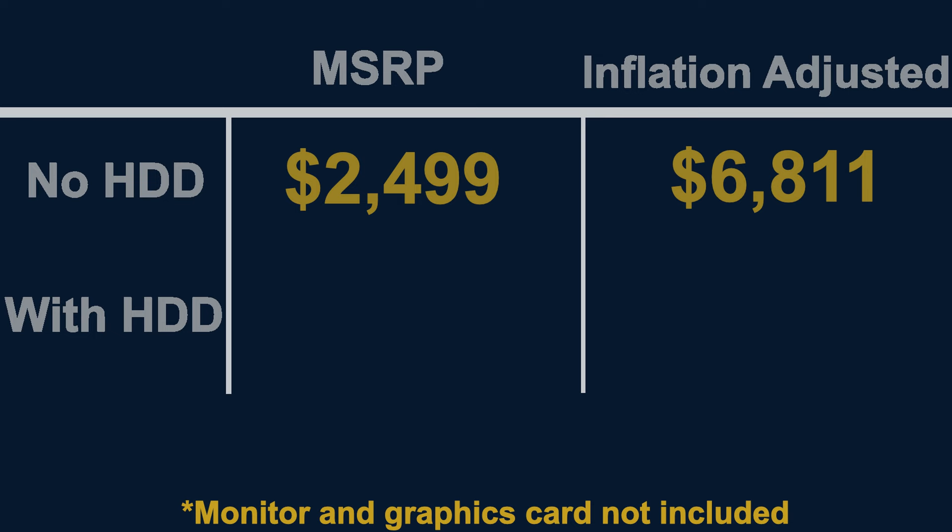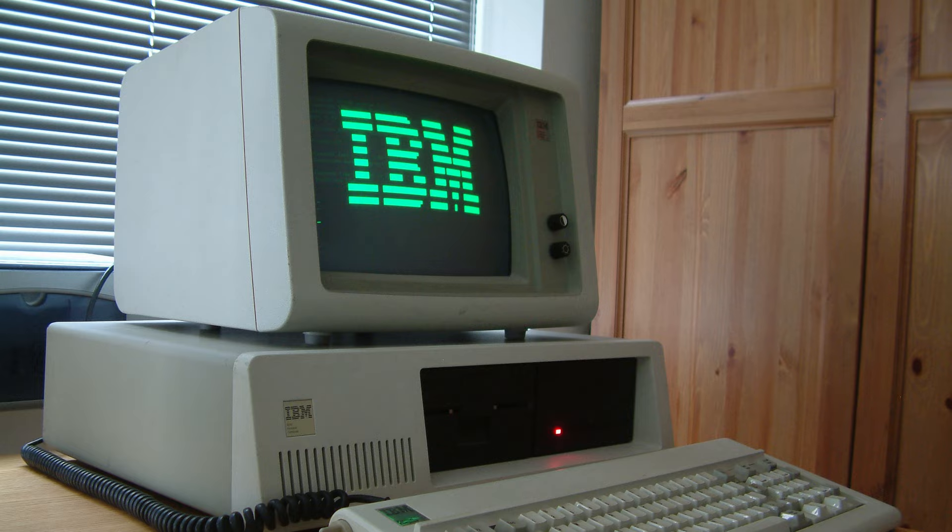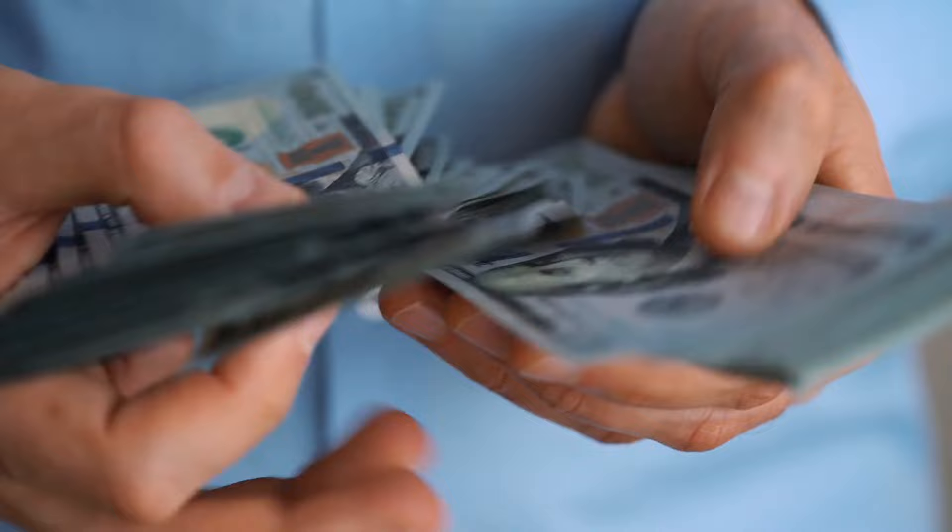Released at a starting price of $2,499 with two disk drives, or $3,950 with a 10MB hard drive, the Tandy 2000 would be fairly price competitive with the PC — even the newer PC XT model. Many PC configurations would run thousands of dollars more than the 2000, even after factoring in the additional purchase of graphics cards and monitors.